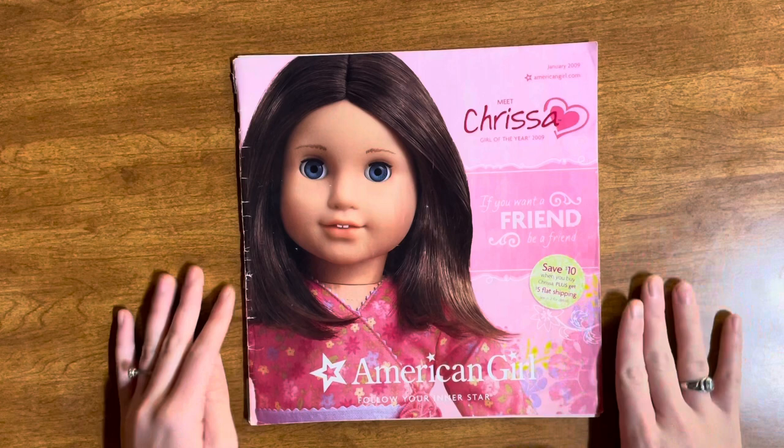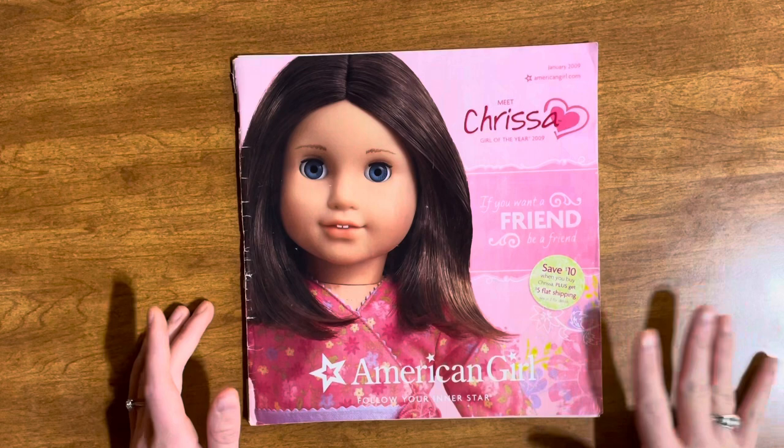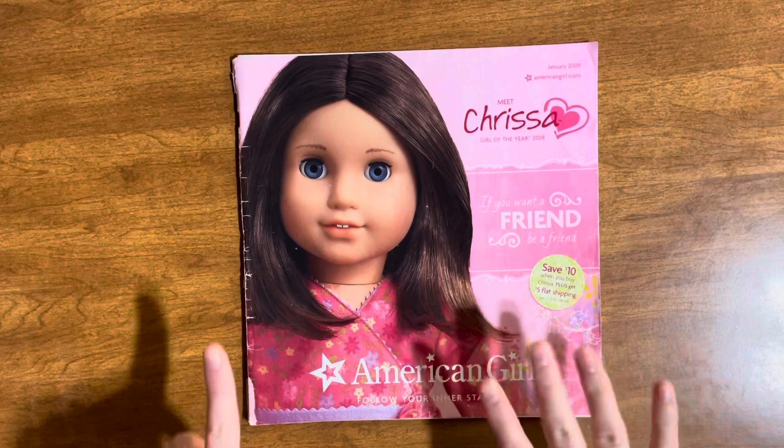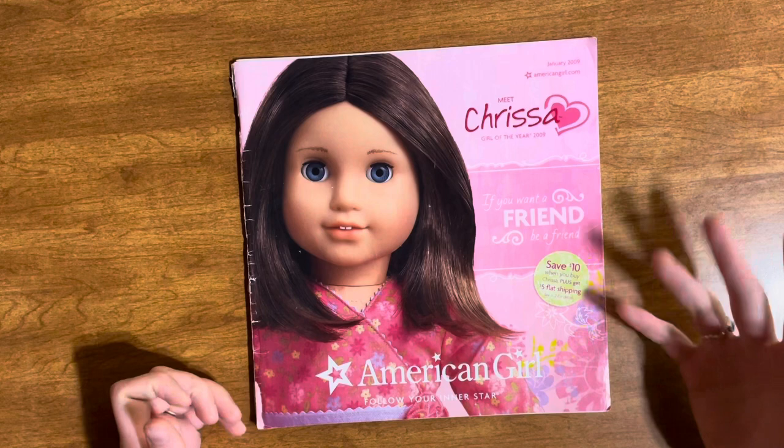So without further ado, let's look at the magazine. Here is the Meet Chrissa, Girl of the Year 2009, January 2009 magazine. I haven't looked through it in so long. I really liked Chrissa's collection especially because this was my peak interest in American Girl. I always loved Chrissa — I think she's really cute and unique with the Josefina mold, dark hair, and blue eyes.